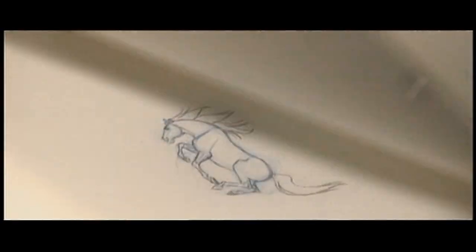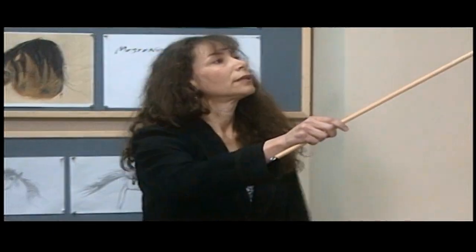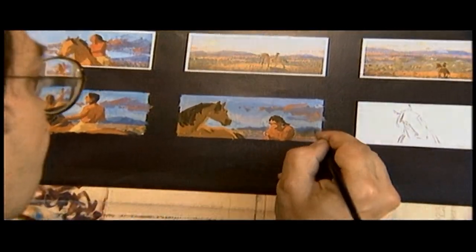Spirit is able to outwit the wranglers and freeze the herd, but in doing so, he himself gets caught. The filmmakers' journey to bring Spirit to life began over four years ago with a decision to make a different kind of animated film.